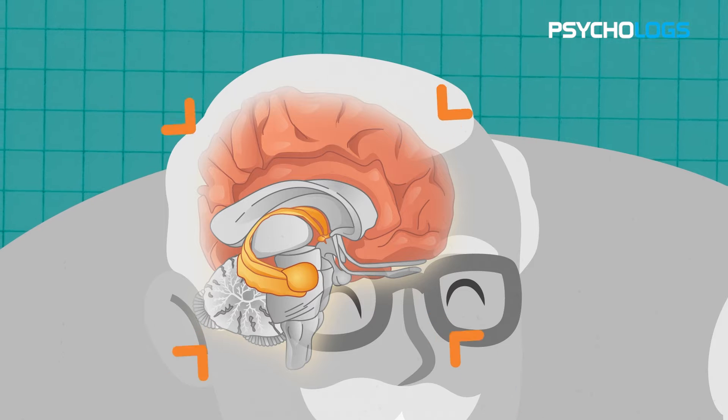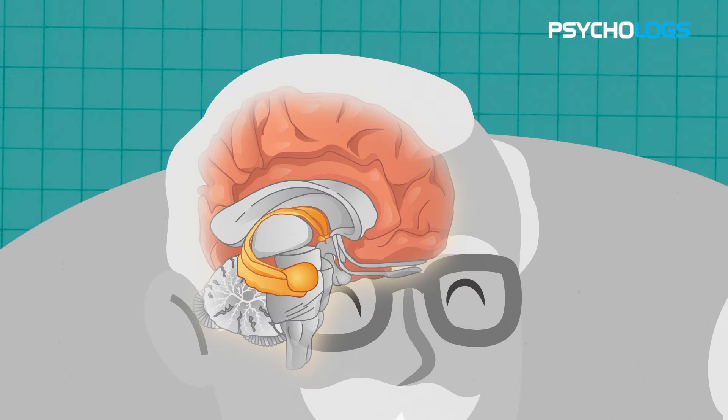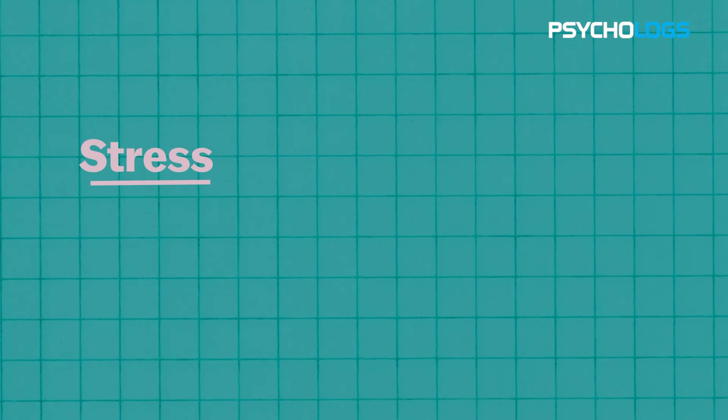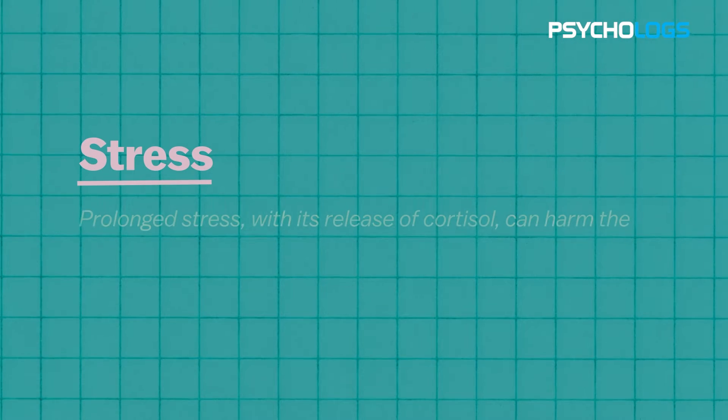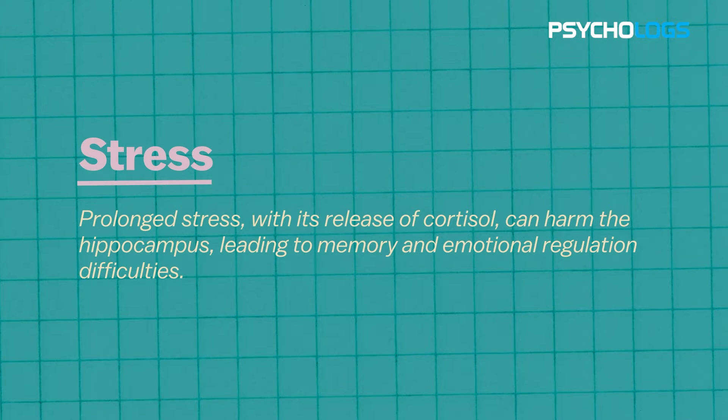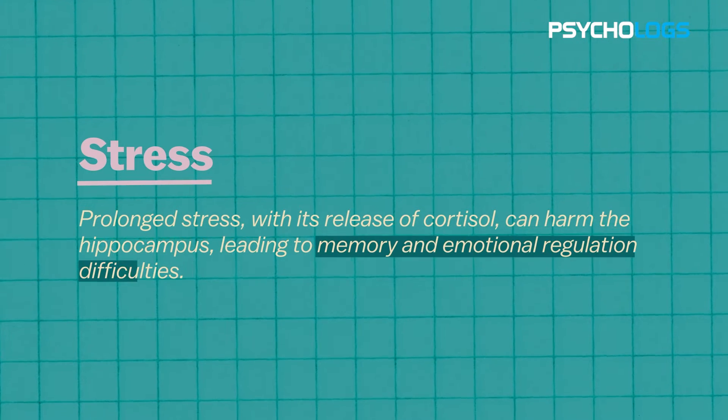As a result, older individuals may experience difficulties with memory recall, spatial navigation and learning. Second, stress: prolonged stress, with its release of cortisol, can harm the hippocampus, leading to memory and emotional regulation difficulties.